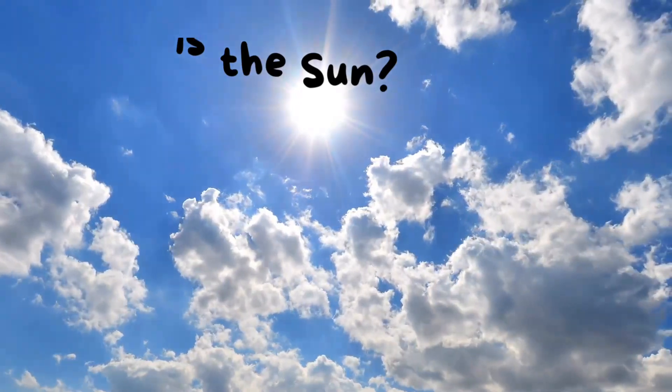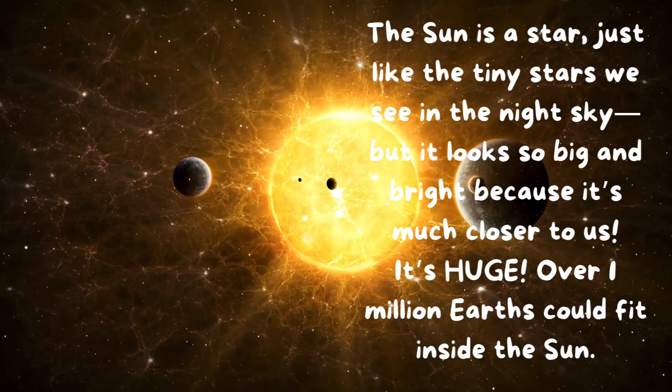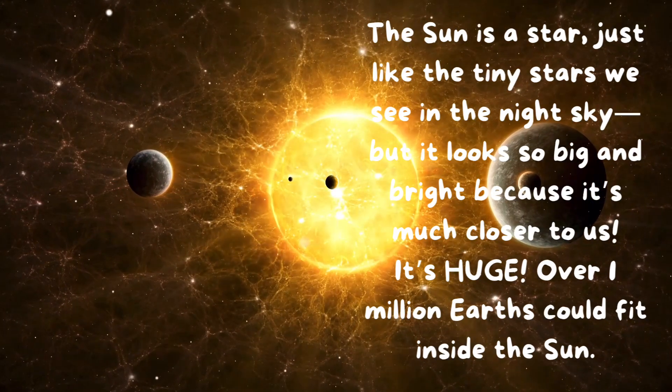What is the Sun? The Sun is a star, just like the tiny stars we see in the night sky. But it looks so big and bright because it's much closer to us. It's huge! Over one million Earths could fit inside the Sun.